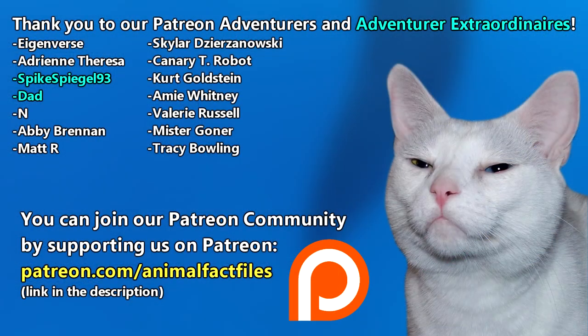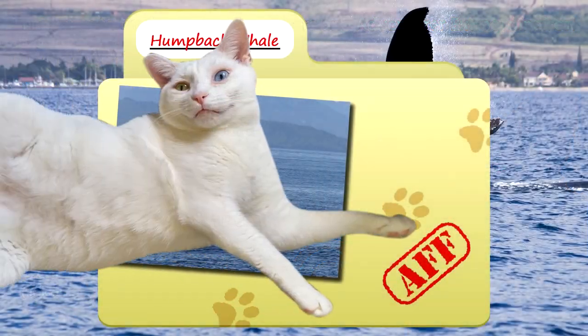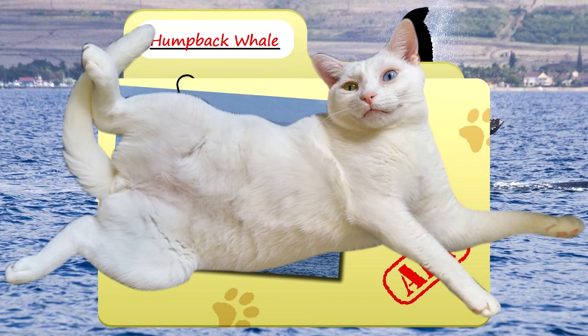Thank you to our patrons and everyone else for their support of this channel, and thank you for watching Animal Fact Files.